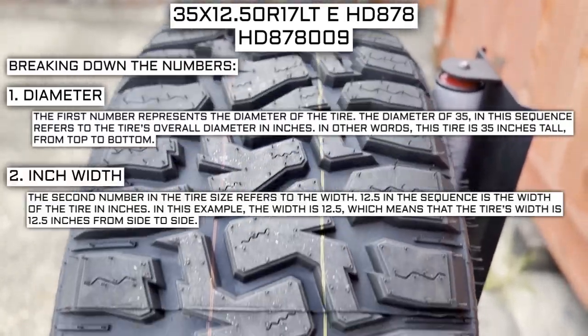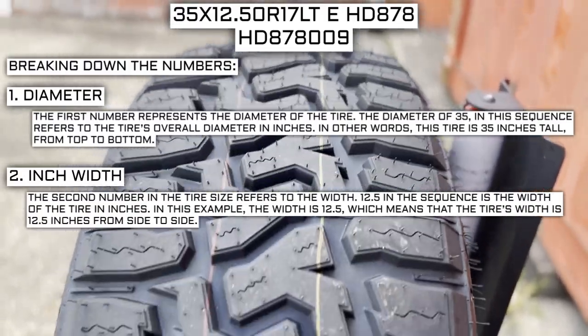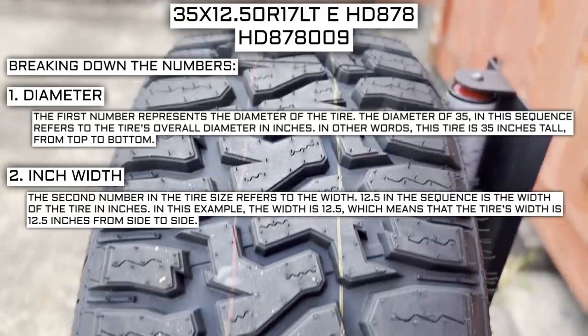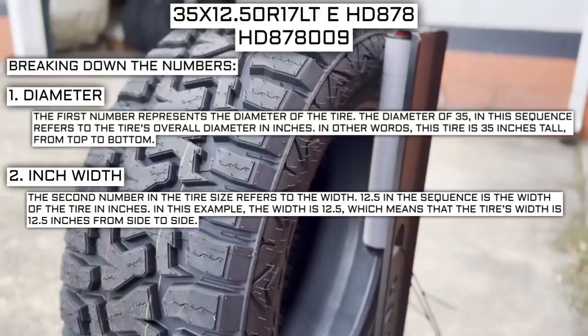The second number in the tire size refers to the width. 12.5 in the sequence represents the width of the tire. In this case, the number 12.5 means the tire's width is 12.5 inches from side to side.